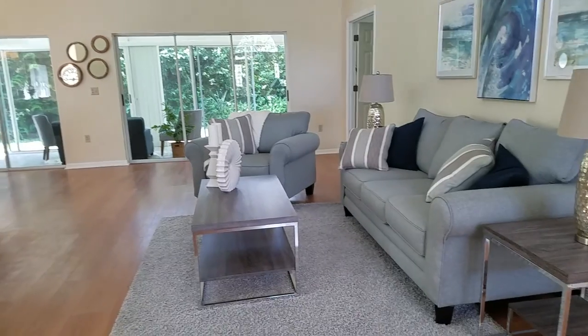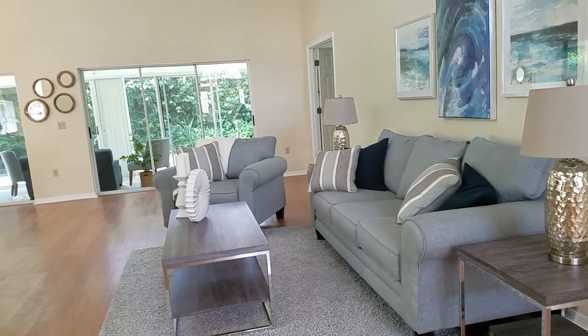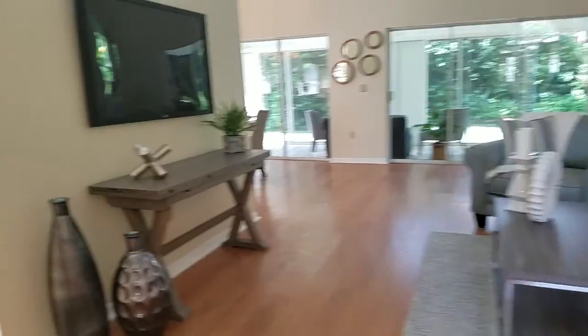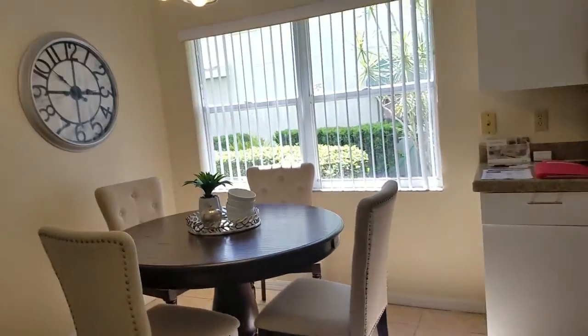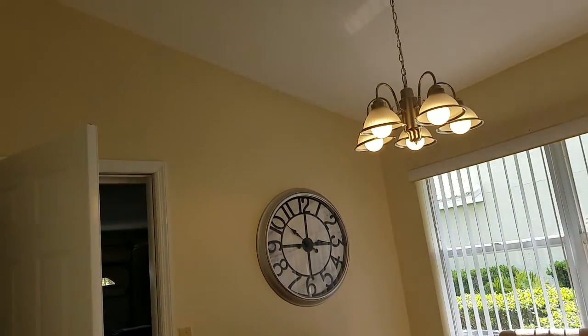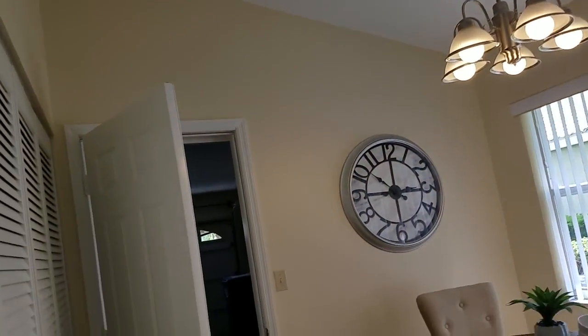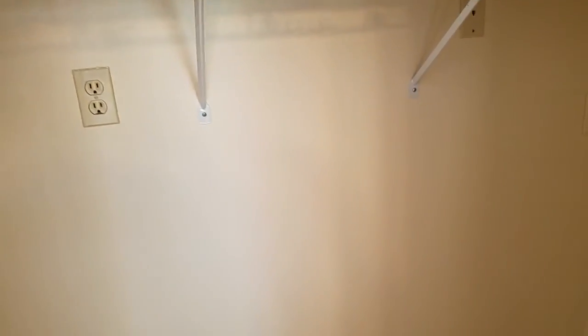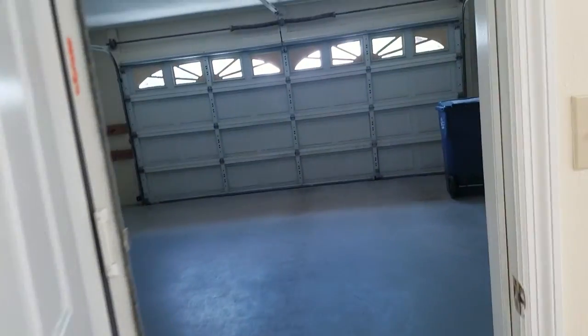As you can see, it's been nicely staged — it gives it a real nice touch. From here I'm going to go into the kitchen. There's a little eat-in area here for the kitchen and more storage. I thought it was a washer-dryer hookup, but I have not located the washer-dryer yet.